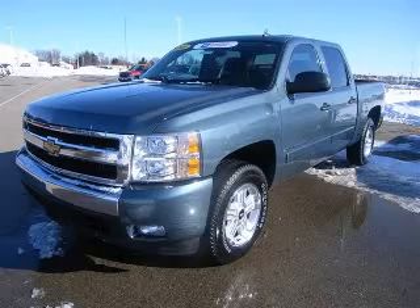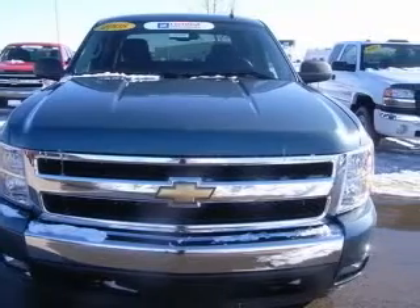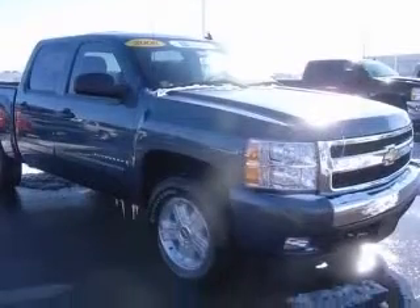We are proud to present this excellent certified 2008 Chevrolet Silverado 1500. This Silverado 1500 has a 5.3L V8 engine and an automatic transmission.